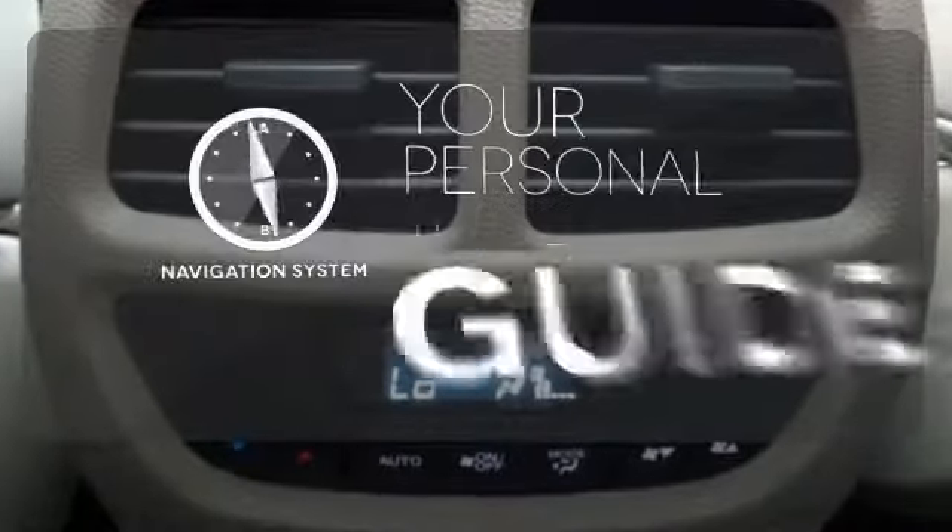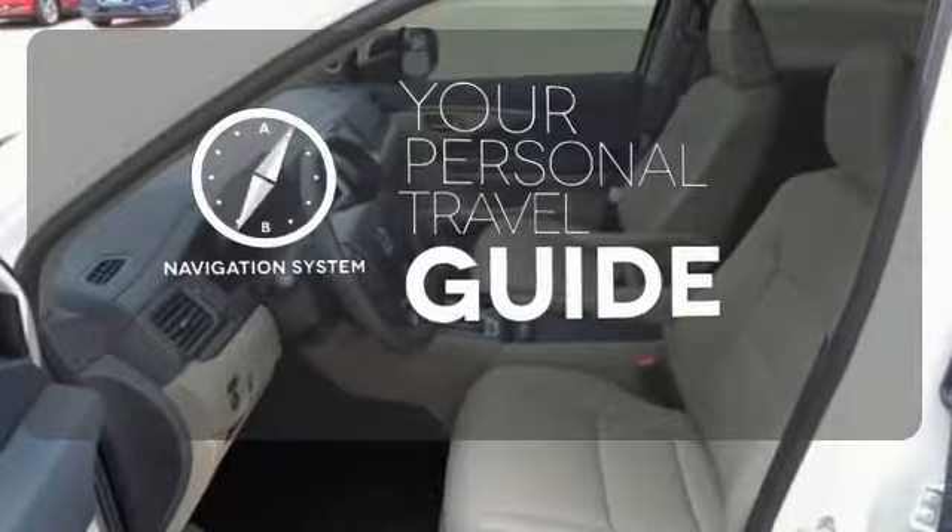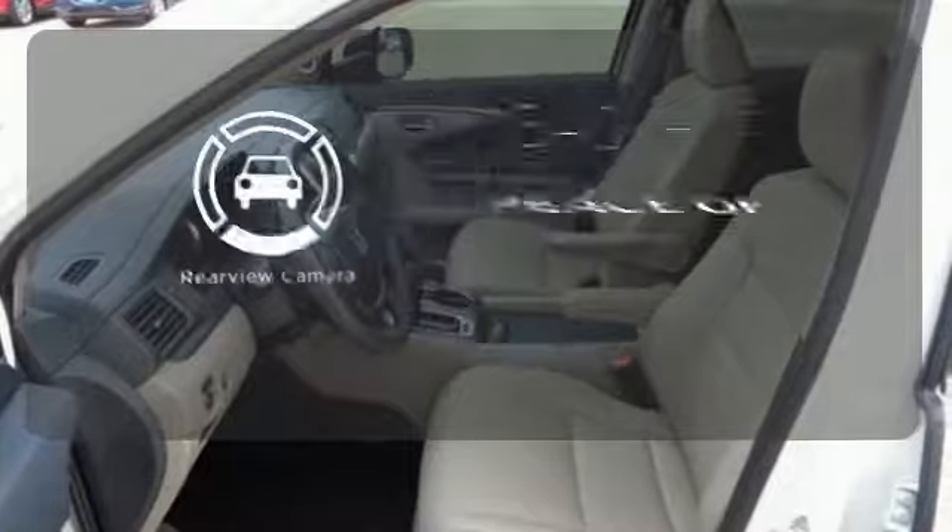It comes with a navigation system to easily guide you to your destination. Hindsight is 20-20 with the backup camera.